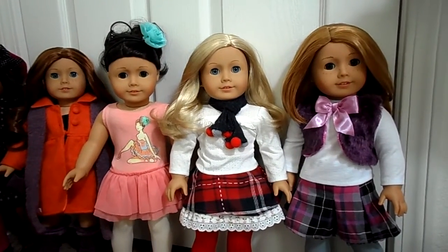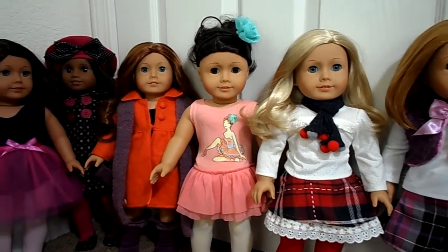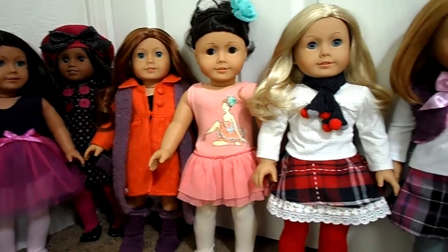Hi, this is Sofer Dolls, and I'm finishing up the Our Generation purchases that I made on the new outfits that I got. I know some of them people have seen before. I don't know if everybody's seen them all, but they really are cute outfits.